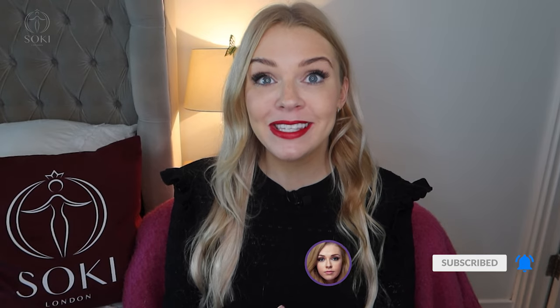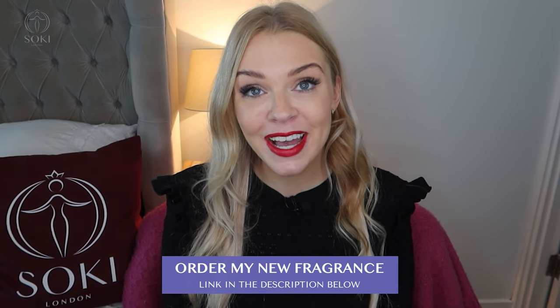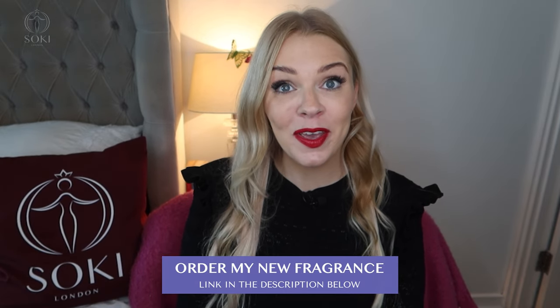If you're a regular viewer, welcome back! Don't forget to subscribe and turn on notifications so you don't miss any new videos. Down below in the description box you can sign up to my newsletter, order my fragrance empress, and I'll leave links to where you can buy these L'Occitane fragrances from all across the world.